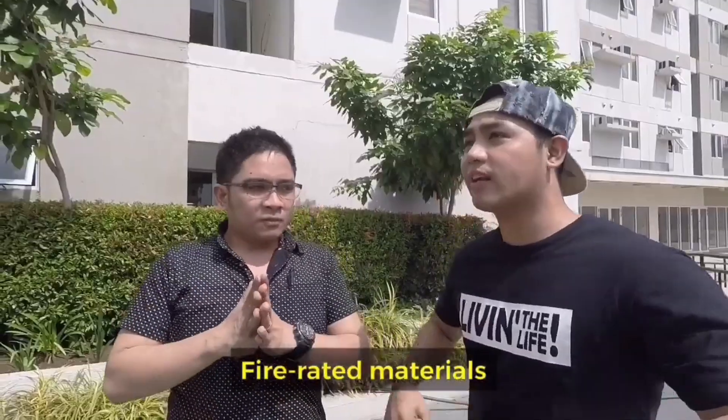At the same time, hindi kami nakakontribute ng any floods. So, weatherproof itong Amaya Skies na binigda. Paano nyo naman nasabi na ang Amaya Skies ay fire resistant? Pag sinabi natin sa terms of fire resistance, ang project natin — we make sure na yung mga construction materials na ginagamit natin are fire rated. When you say fire rated, ano bang mababaw na definition yan para mas maintindihan namin?